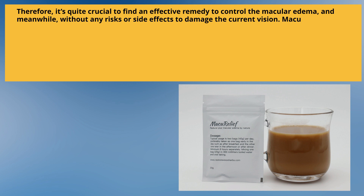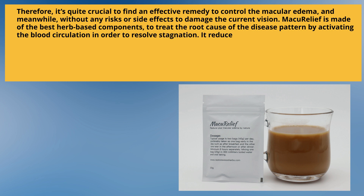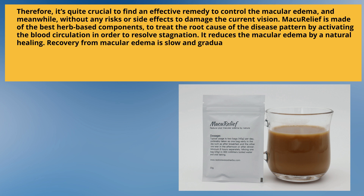Macular Relief is made of the best herb-based components to treat the root cause of the disease pattern by activating blood circulation in order to resolve stagnation. It reduces macular edema by natural healing. Recovery from macular edema is slow and gradual and may even take a long time. 70% of early-stage patients got rid of the distorted vision after 6 months of Macular Relief treatment.